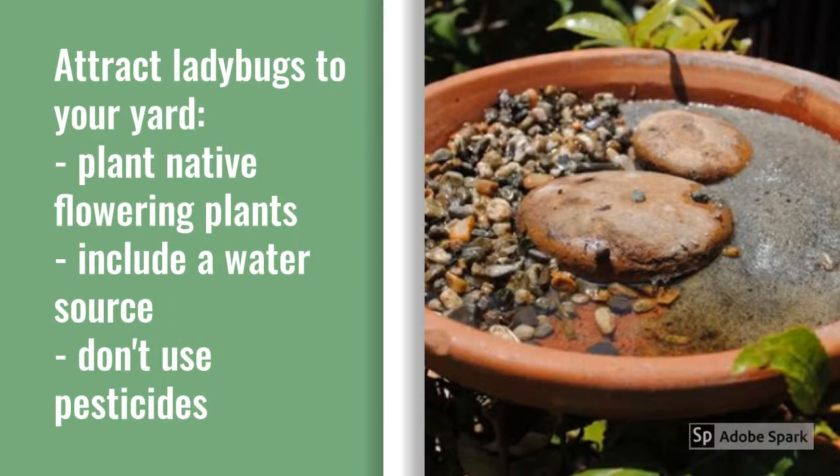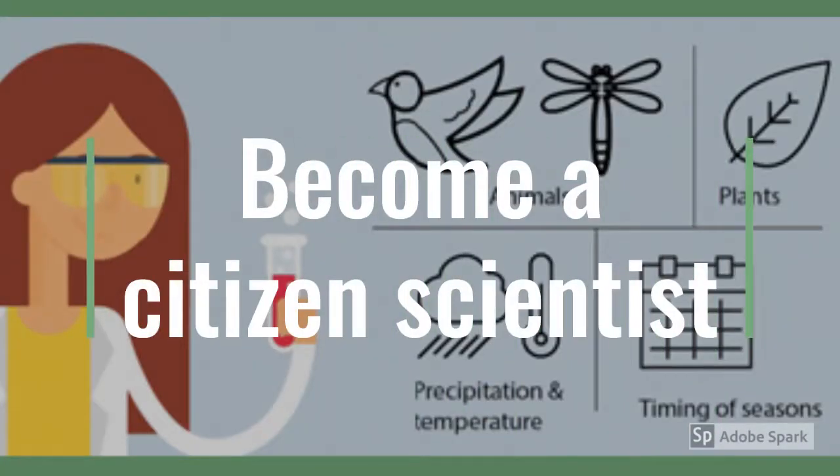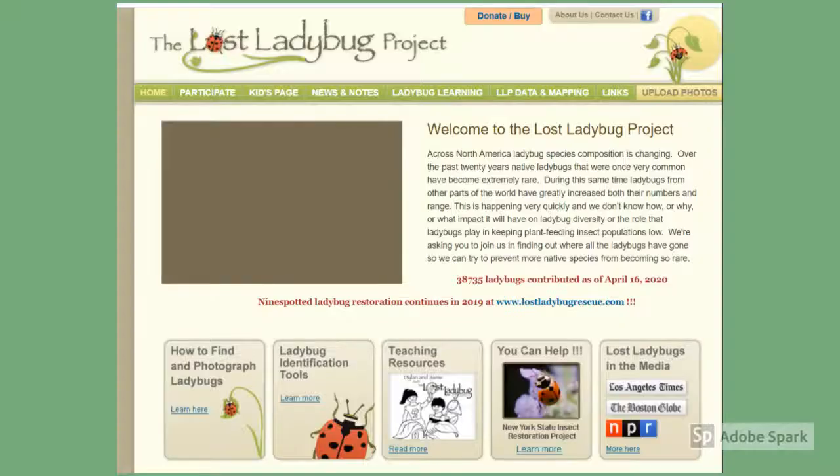These three tips can make your yard more attractive for ladybugs: plant native flowering plants that will attract other insects for them to eat, include a water source like this shallow puddler pictured, and don't use pesticides. You can also become a citizen scientist and help researchers track different species of ladybugs that you may find. The Lost Ladybug Project is a citizen science website where you can report ladybugs that you find. They identify the species and map where native ladybugs are still being found. This data is important for protecting the species and hopefully regrowing their populations.